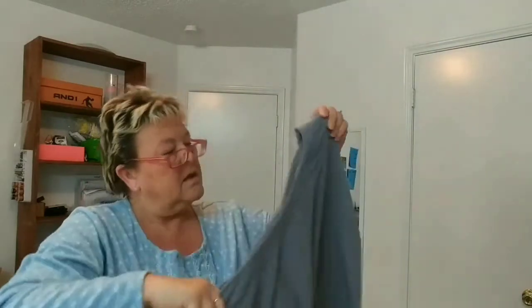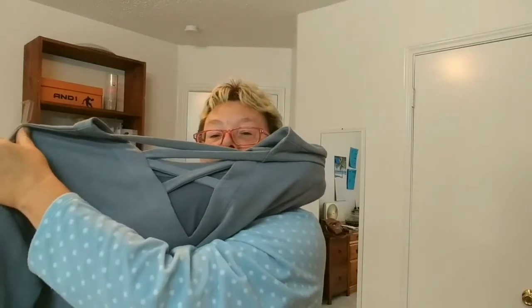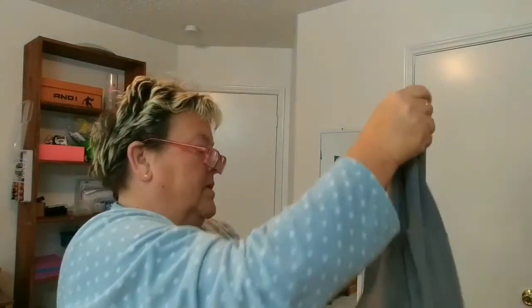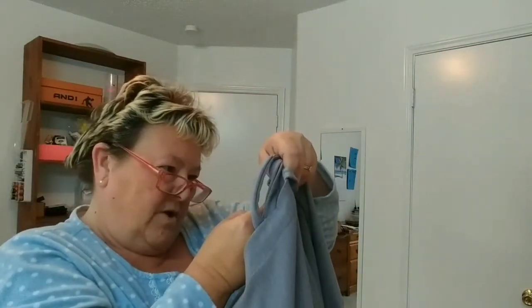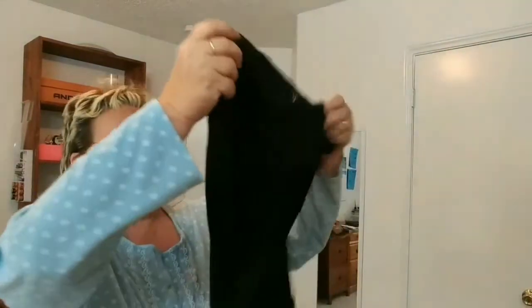Next item is a sweatshirt — it's gray. I'm trying to figure out which is the front and which is the back. The tag shows it is by Zero Exposure, size extra extra large. It is $30.99 and retail is $119. I like the back — I think this could count as athleisure.